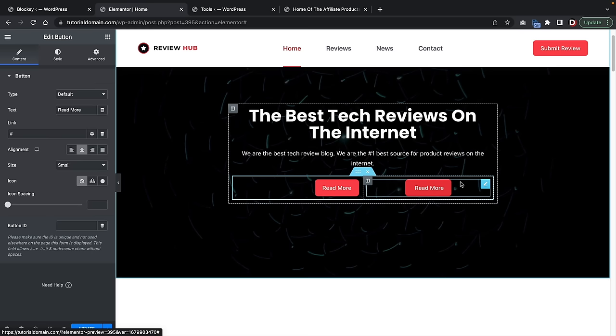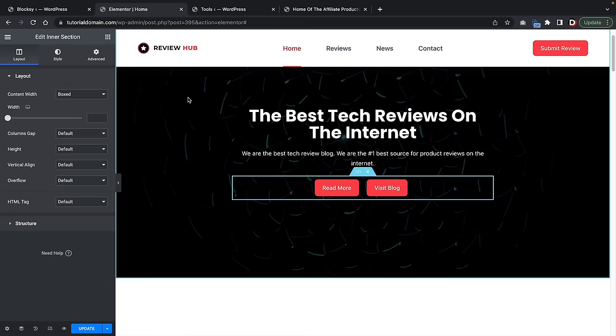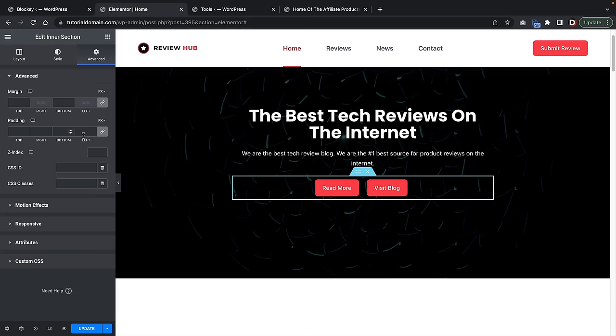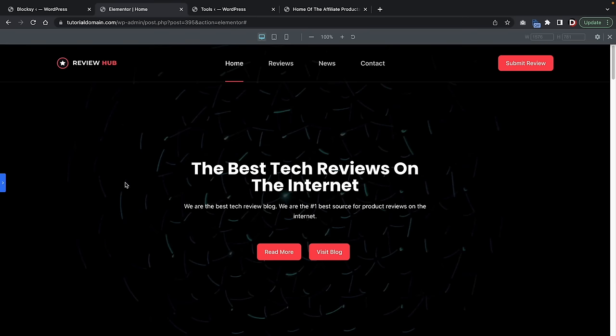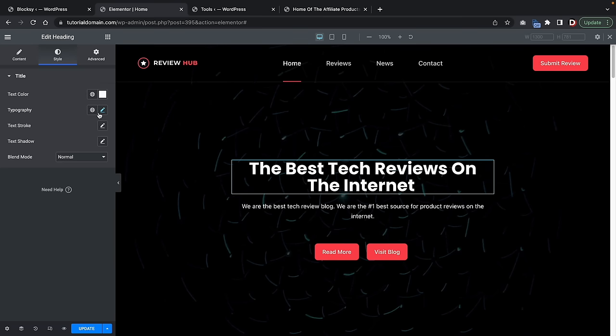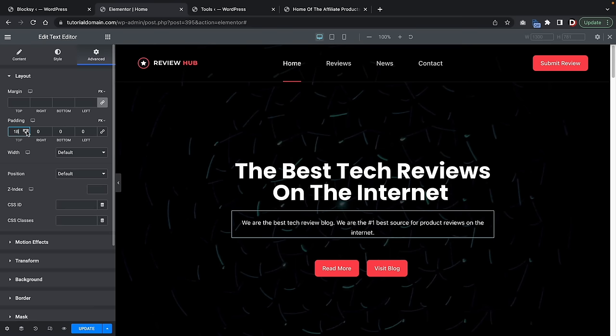You can further design this — make text larger, add space to any elements by clicking on the element and going to the Advanced section for padding. We've created a landing page that looks great in just a matter of seconds, very similar to our demo page. Now we're going to add in a background. I'll right-click on this background and click on Edit Section. Here under Style, you can adjust the background type and color or add your own image.